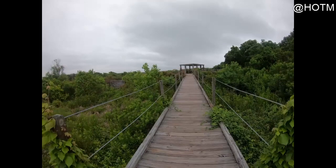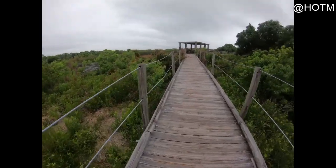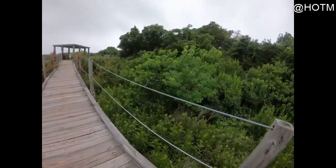Watch out for that tree. I used to be scared of things this high up — not anymore.